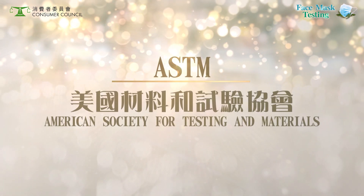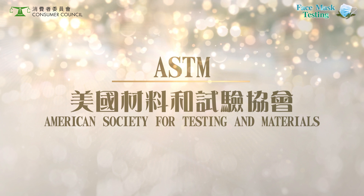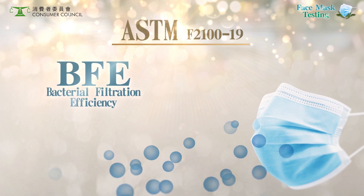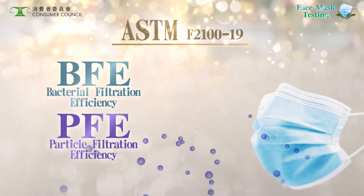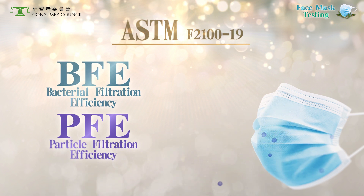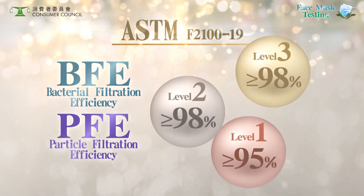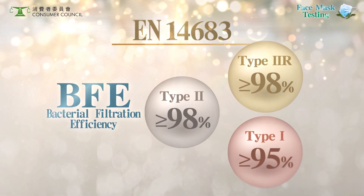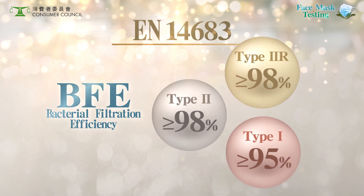ASTM stands for the American Society for Testing and Materials. Look out for these two parameters in ASTM standards: BFE and PFE. Both BFE and PFE are graded in three levels, ranging from minimum 95% to minimum 98%. The common European standard EN14683 has the same BFE requirements as ASTM.